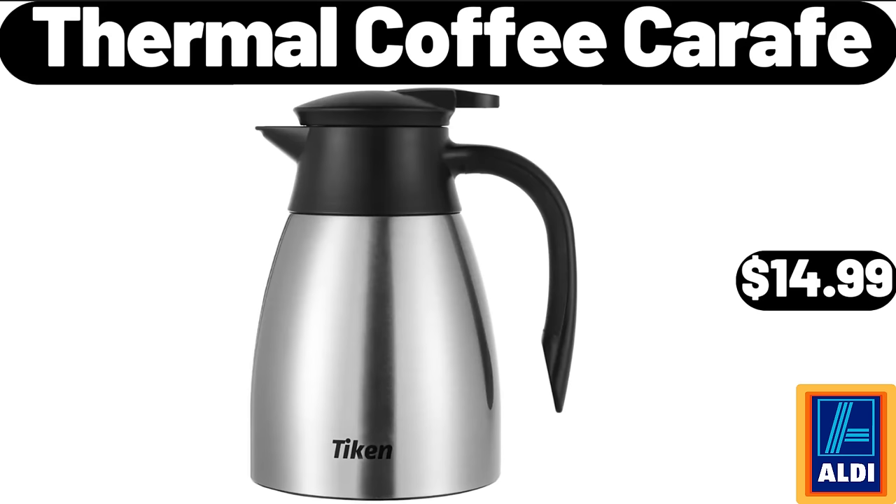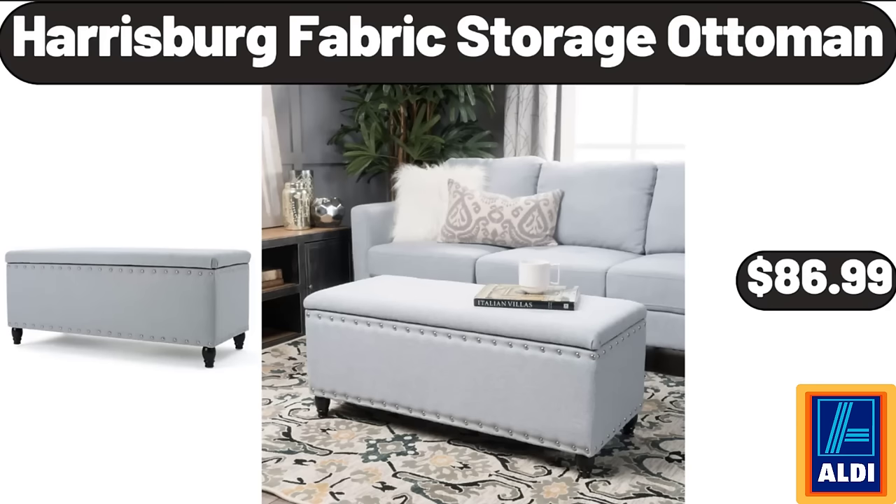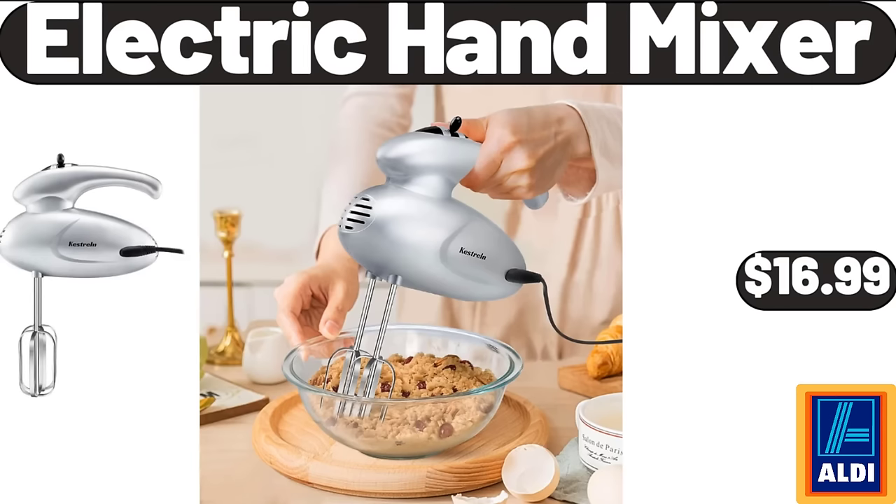Thermal coffee carafe $14.99. Cast iron roasting lasagna pan $28.99. Harrisburg fabric storage ottoman $86.99. Arizona green tea gallon $3.48. Electric hand mixer $16.99.